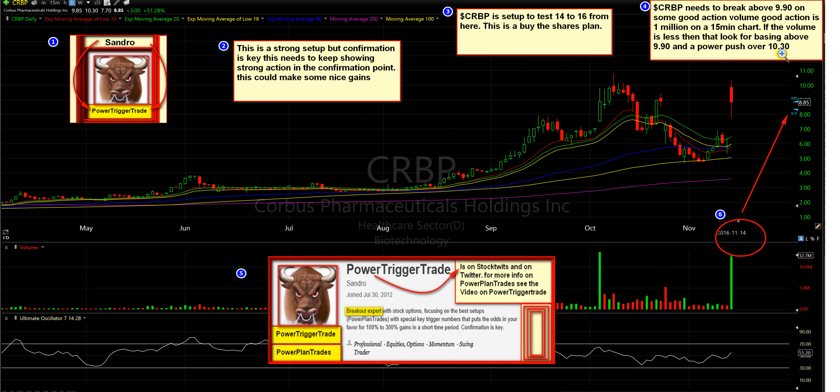We can get in that $9.90 to $10.30 area for $14 to $16 a share. It's a very strong setup. CRBP needs to break above $9.90 and add some good action volume. Good action volume is 1,000,000 on a 15-minute chart. If we get to $9.90 in a weak way with low volume, it could be a false breakout. Sometimes they hit $9.90 and pop it down, or it goes a little above $9.90 and pops down. On the flip side, we could get the volume power and jump in at $9.90. But if not, we're going to want to watch how it works between $9.90 and a power push over $10.30.